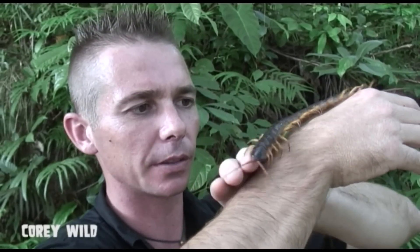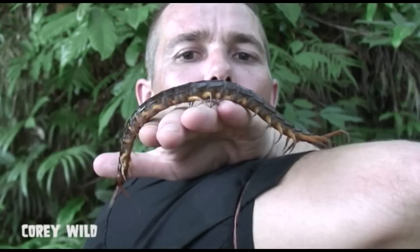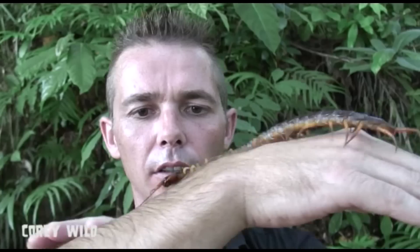What we'll do is we'll pop him on the ground and have a few close-ups. You might be able to catch just a glimpse of those spiracles — those breathing holes on the side of him.